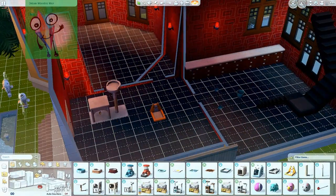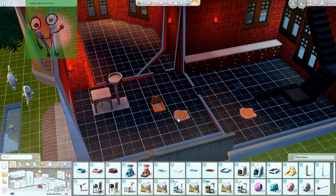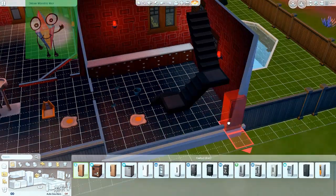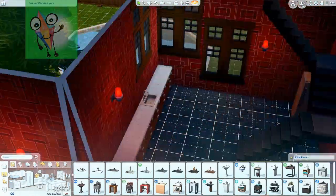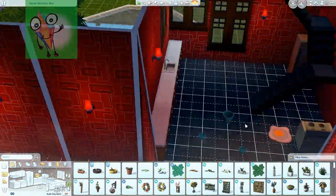And we put in a cat bed and a dog bed. We also put in the fridge and some sides and a cooker and a tap. Why is it all red?